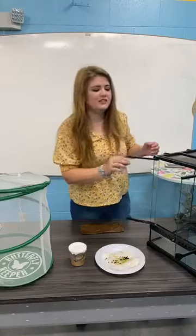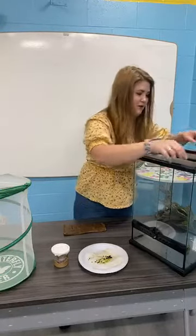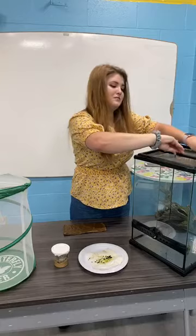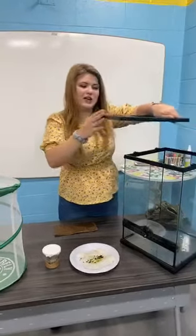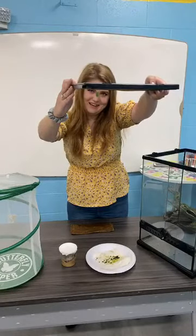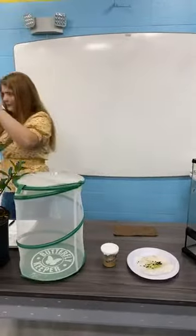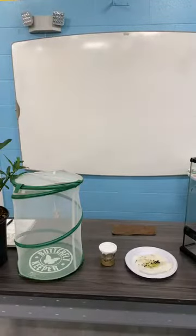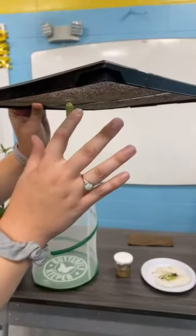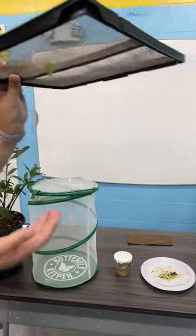I actually got these guys this weekend when I went to purchase a milkweed plant — a very nice gentleman gave me a couple. One was very large and just happened to turn into a chrysalis. If you look closely, you can see a small golden band right up there, and it's going to take about ten days to transform.